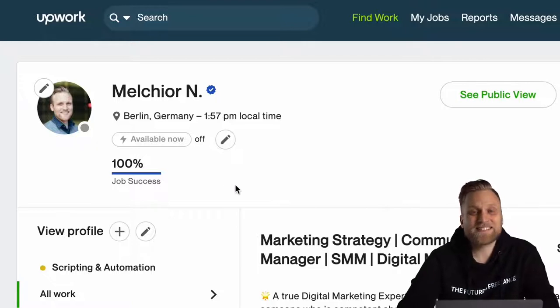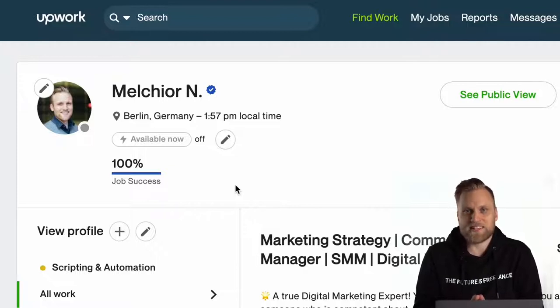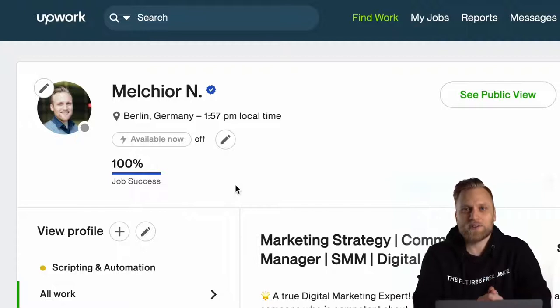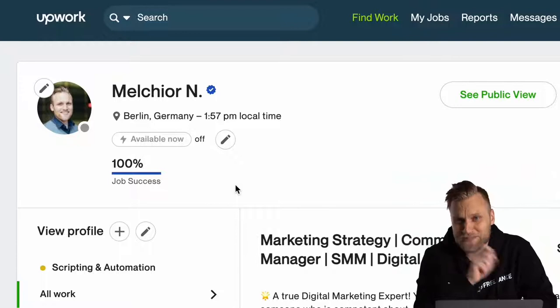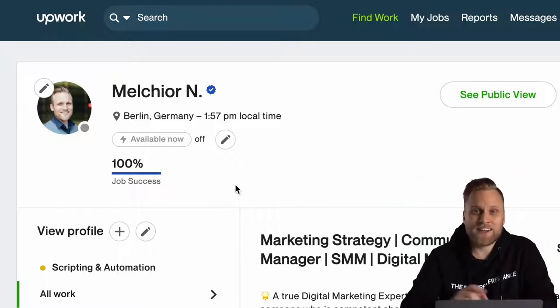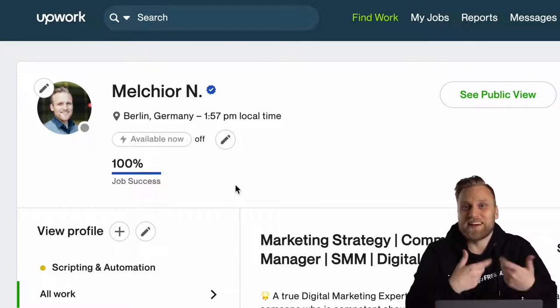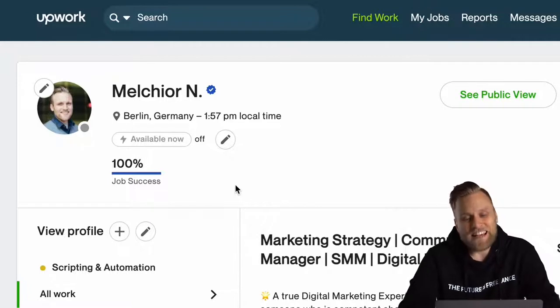The next important thing in the header is your job success rate. Upwork measures how many jobs were actually completed. Every client gets to choose at the end of the project whether you finished the job successfully or not. If I am looking for a freelancer and I see that only 60% of the started jobs were completed successfully, I would think twice about working with you and would most likely book someone else.